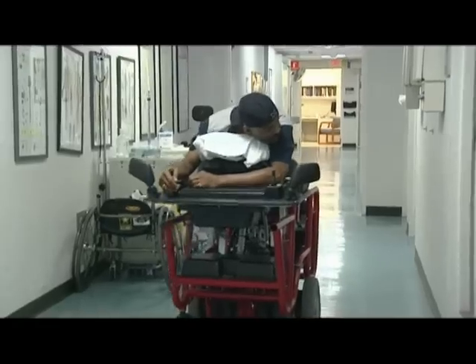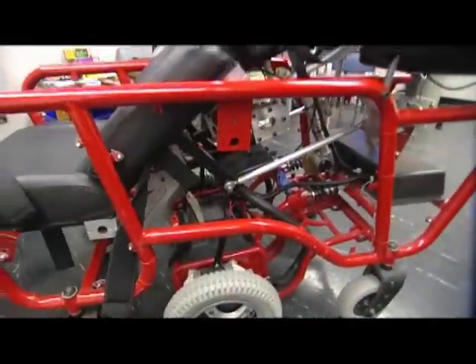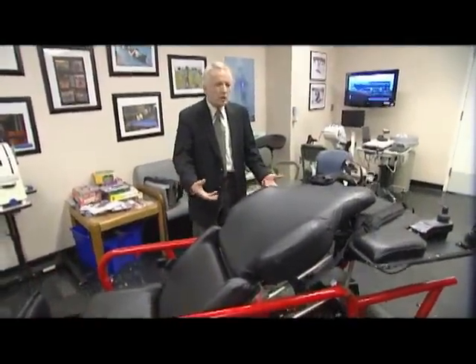But he satisfies his need for speed with a piece of equipment developed in this very hallway. The device Thomas is driving around like a sports car is called a prone cart. The prone cart was designed and nurtured for 20 years by this man, Professor Pascal Malosigny.